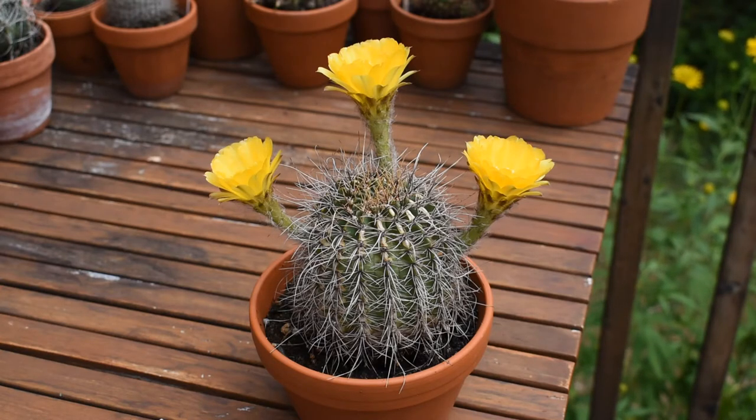It blooms every year, but usually there is only one flower open at the same time. And once one fades, the other one opens. In a way, the cactus is in bloom for a longer time. But having three flowers open at the same time is just a feast for the eyes.